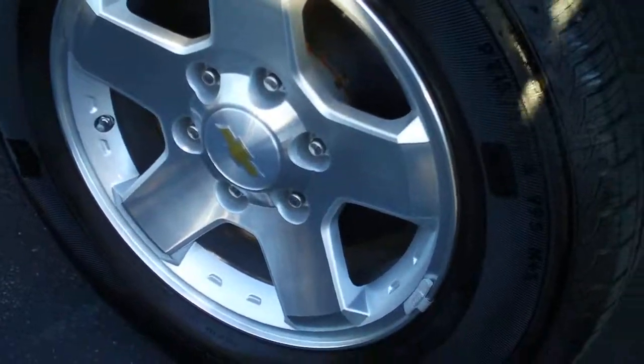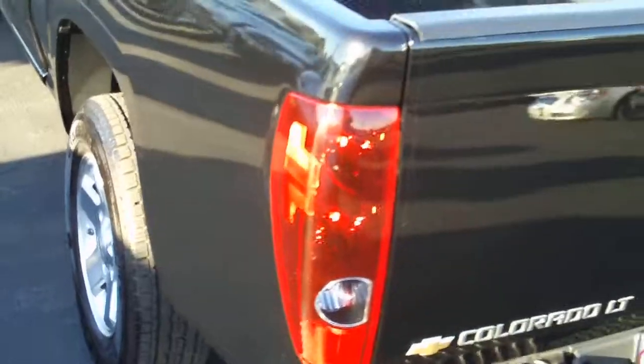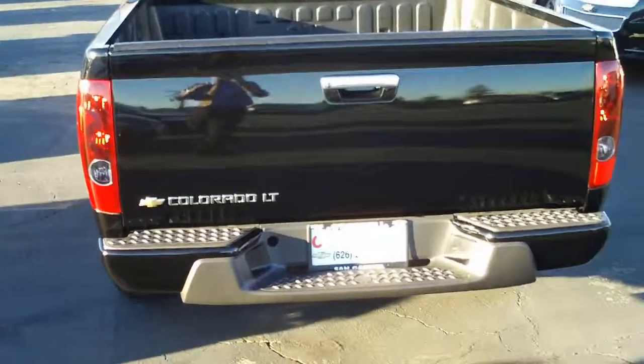The rear brakes are drum brakes, but a lightweight truck like this has plenty of stopping power with this brake setup.